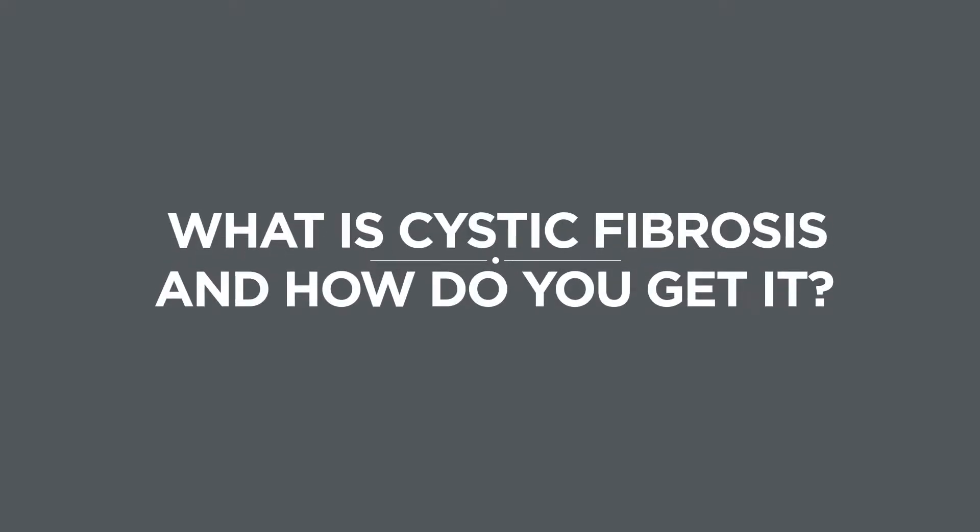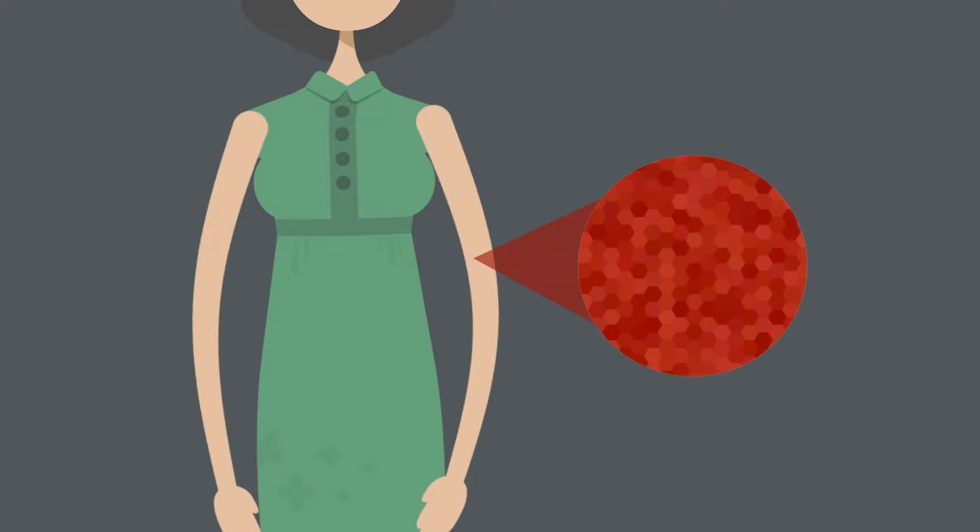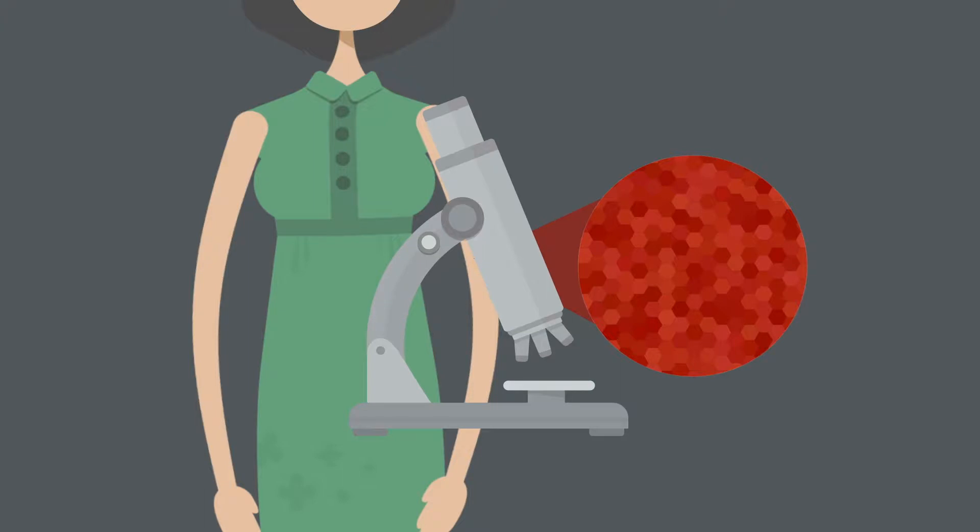What is cystic fibrosis and how do you get it? Your body is made up of trillions of cells, which are like tiny building blocks that you can only see through a very powerful microscope.